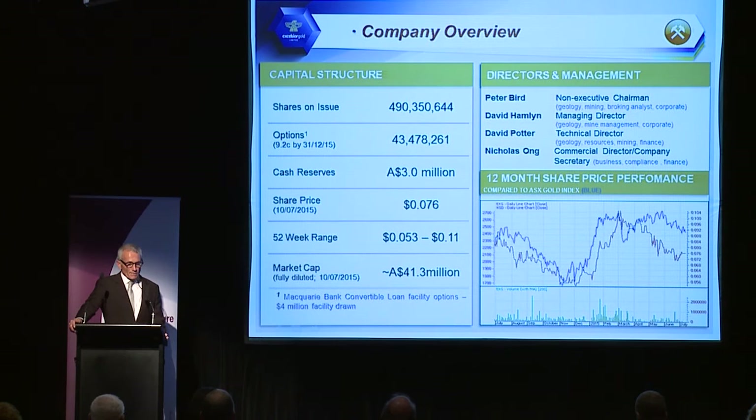On the company structure: there are 490 million shares on issue, a market cap of about $41 million, $3 million in cash, and essentially a board run by geologists.